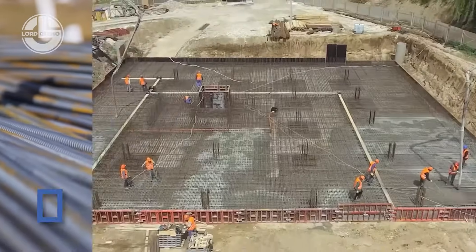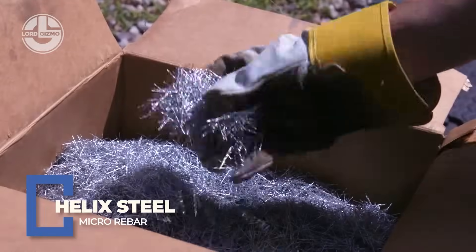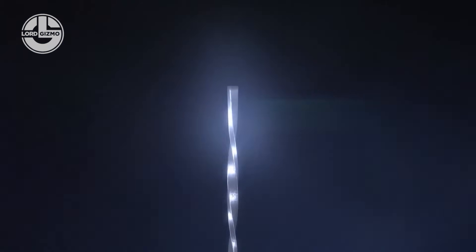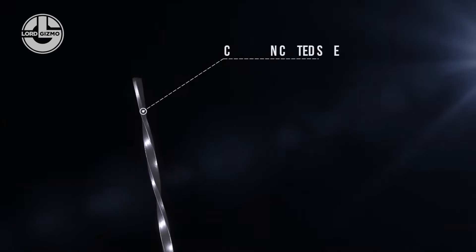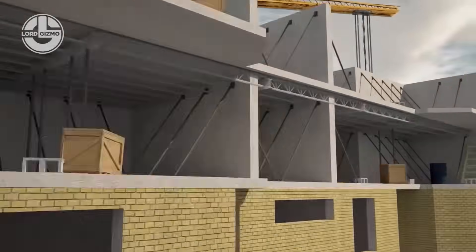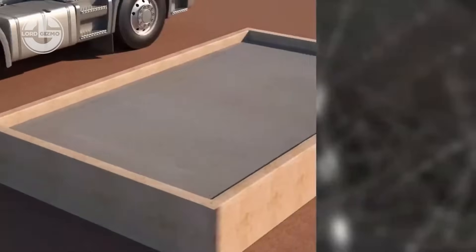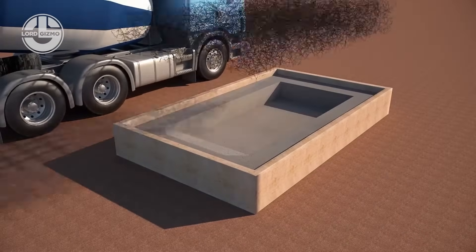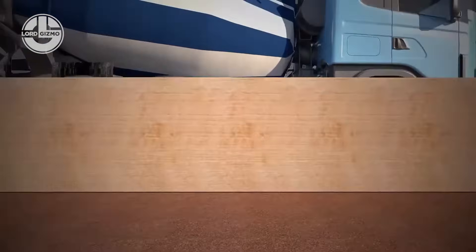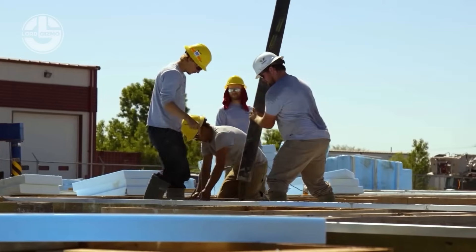Forget traditional rebar. Helix Steel is revolutionizing concrete reinforcement with twisted micro rebar. These tiny screw-shaped steel fibers are mixed directly into concrete, boosting tensile strength by up to 33% and slashing cracks before they start. No cutting, no tying, no lifting heavy mesh — just pour and go.